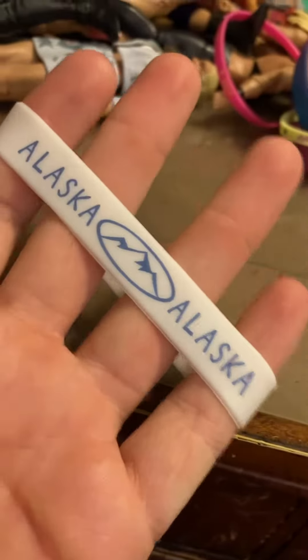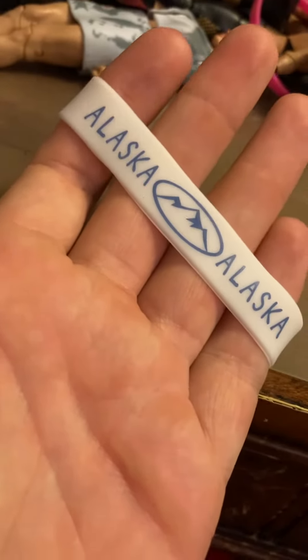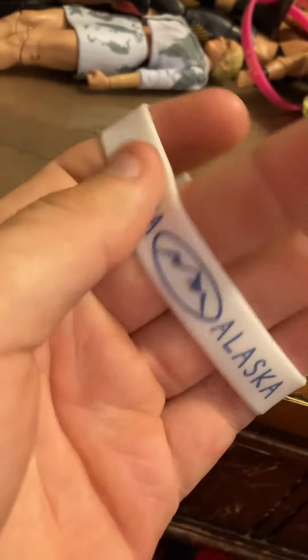So we'll start with this one. This one I actually like better than the other one. The other one is kind of basic, but it's this bracelet and it's white. It has Alaska on it. It's actually a pretty stretchy one — look at that. And it has like a picture of some mountains on it, and it is kind of printed. So yeah, we have that one.